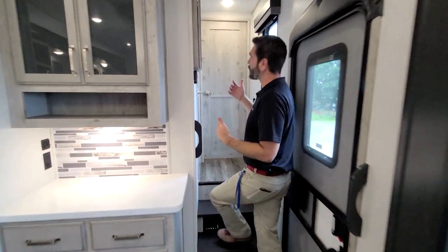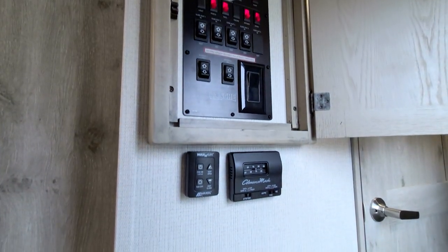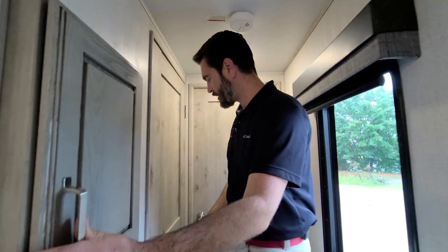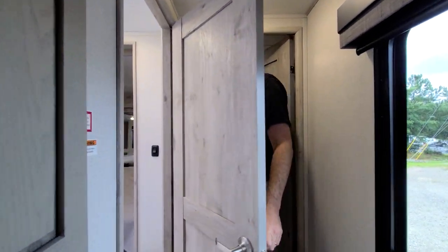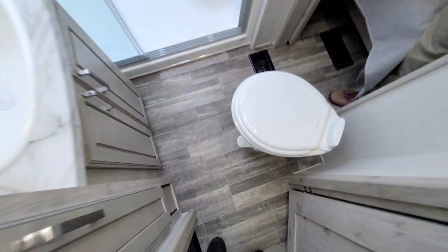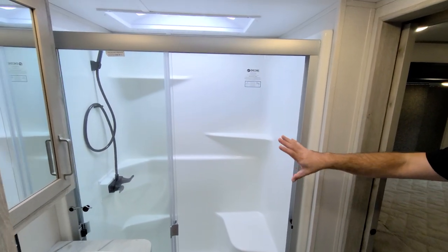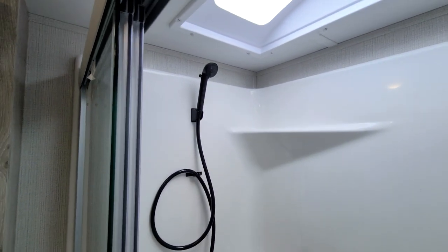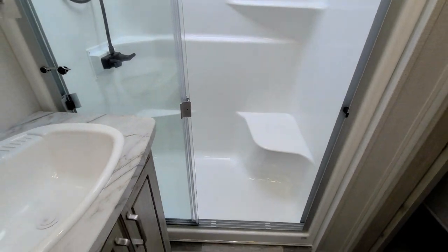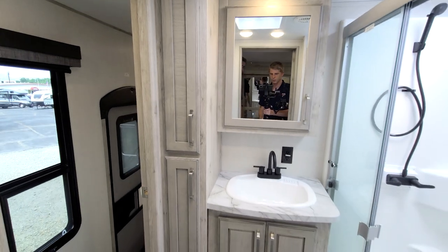Across from our entrance in the main hallway we find our primary control panel for this unit. Right below it we have our AC control as well as heat. There's also an entrance to our primary bathroom, which is a pass-through. That pass-through bathroom features a huge fiberglass one-piece shower enclosure with a skylight up above, a little seat, a wand for the shower head, and no shortage of storage in the form of cabinetry all around the sink.